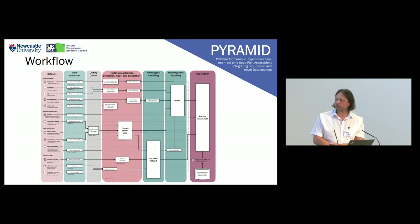This is the overall workflow. It starts at the data sets, extracts data, does some quality control on the data, then we have all the simulators and the modelling, and then we have a visualisation component at the end.